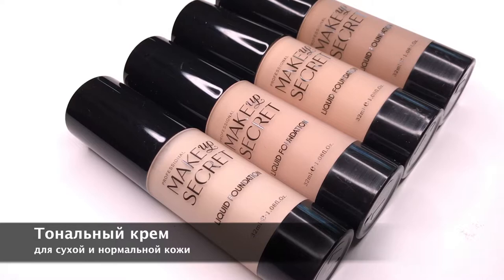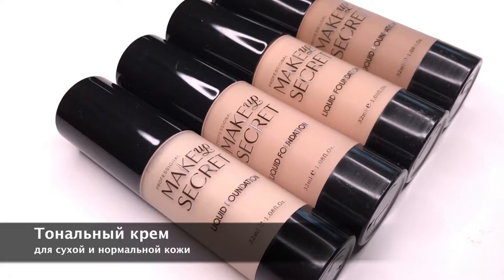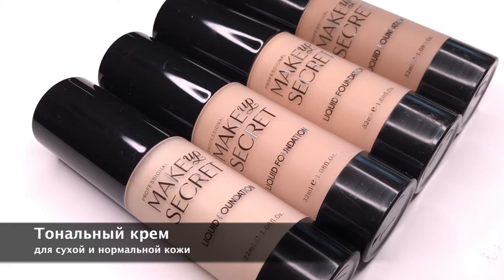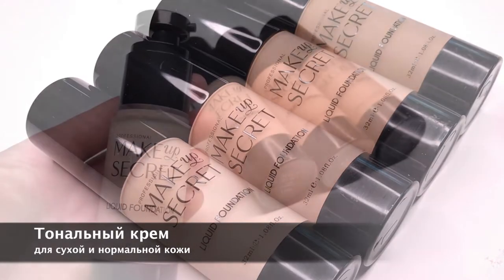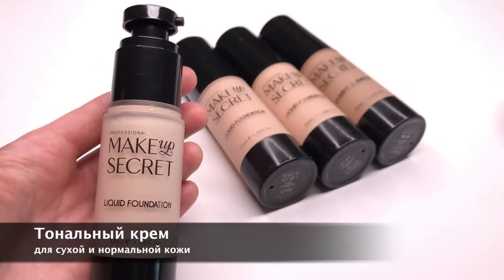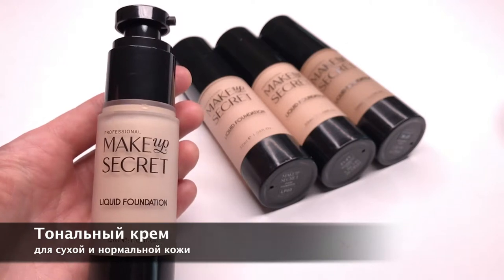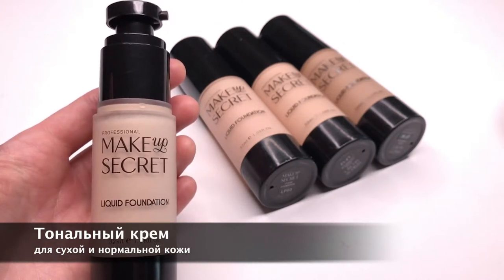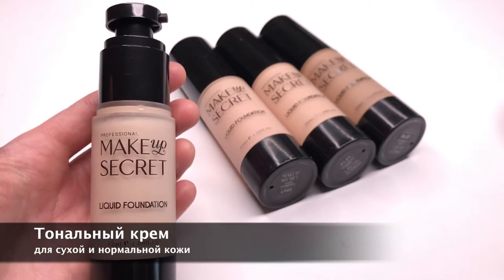Тональный крем средней плотности для сухой и нормальной кожи. В состав крема входят увлажняющие компоненты, которые ухаживают за кожей. Его лёгкая текстура позволяет добиться естественного эффекта, не перегружая кожу, поэтому он так хорош даже в повседневном макияже.